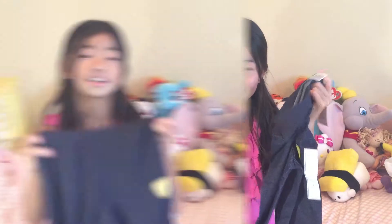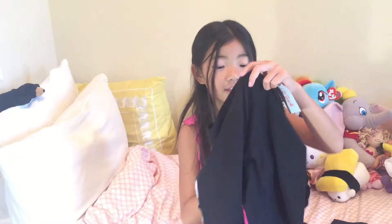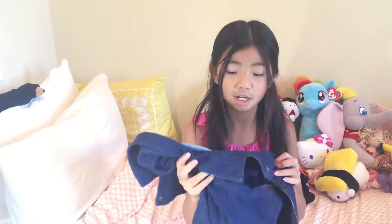I got two pairs of leggings. This one is actually a tough cotton jegging, and this one is just a regular black cotton leggings. Last I got this jacket, which is supposed to look like a denim jacket, but it's actually really soft and comfortable.